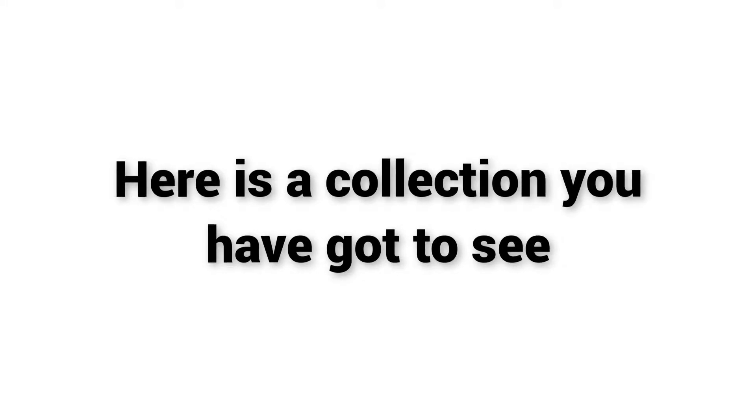Welcome to Top Products. Are you looking for a cheap robot vacuum? Here is a collection you have got to see.